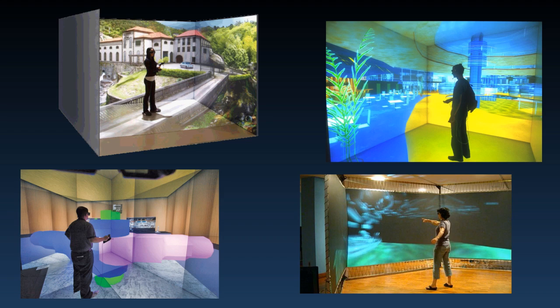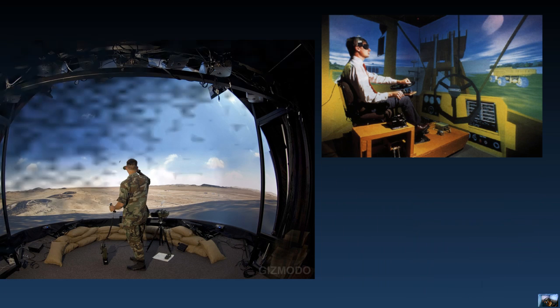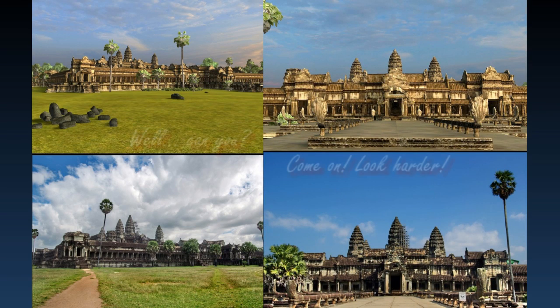Most common current VR experiences occur either on a computer screen, through stereoscopic displays, or in full room immersion. Some more advanced VR simulations have started incorporating additional sensory information such as sound and tactile feedback.